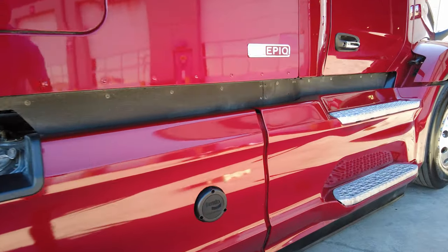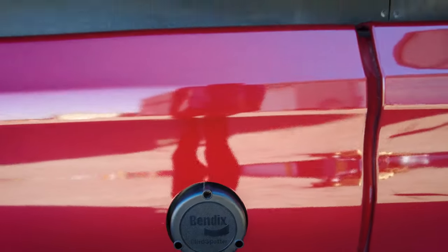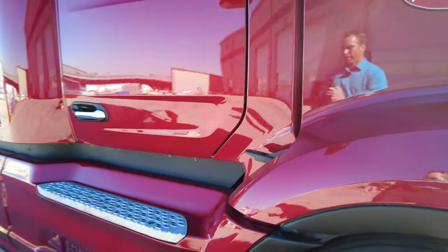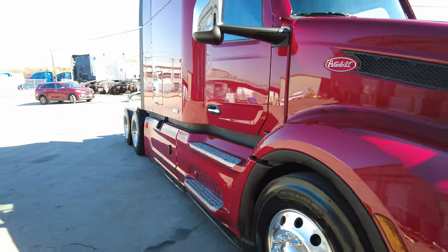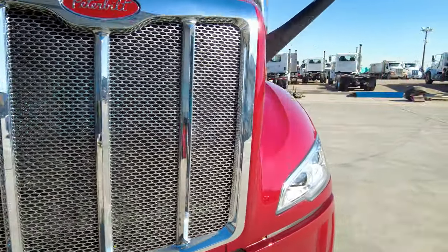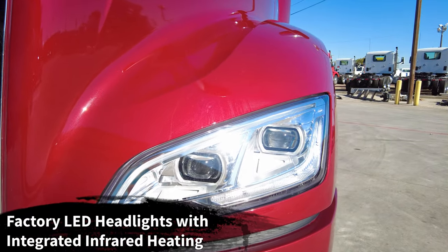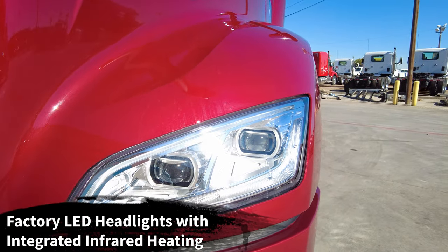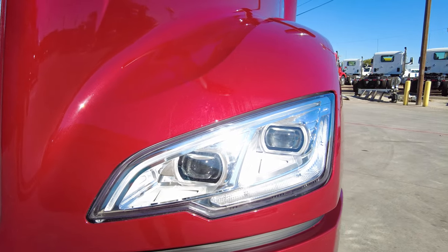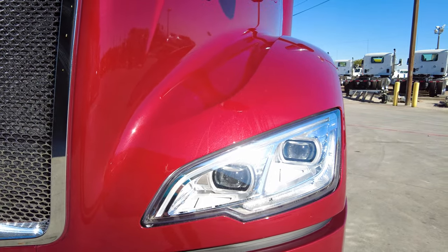We have the Bendix Fusion anti-collision system with blind spot detection as well. Up front you can see the optional factory LED headlights. One great thing about the factory LED headlights is they have integrated infrared heating, so you don't have to worry about them icing up in cold or inclement weather.